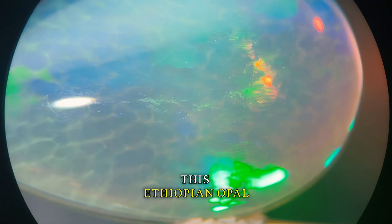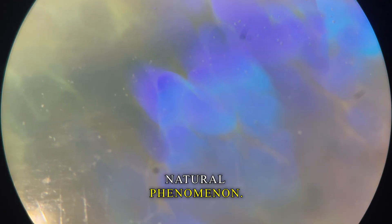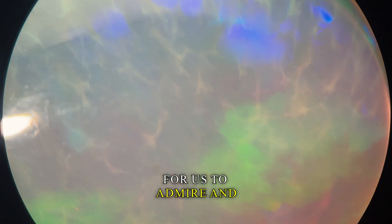This Ethiopian opal, with its snakeskin pattern and mesmerizing play of color, reminds us of the beauty of natural phenomenon. It's a gemstone born from the earth — a burst of life and color, preserved for us to admire and cherish.